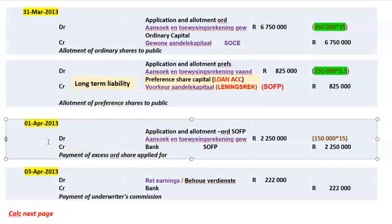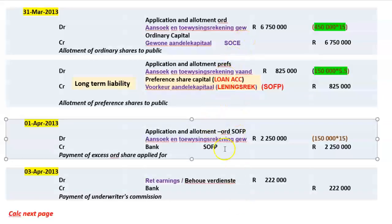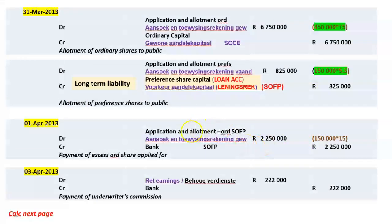On 1 April, we pay back the excess money. We received 600,000 ordinary share applications but could only allot 450,000, so we repay the oversubscription: 150,000 × 15 rand = 2,250,000. We debit the application and allotment account for ordinary shares and credit bank, paying those applicants their money back for the unsuccessful applications. This leaves nothing remaining in that account.